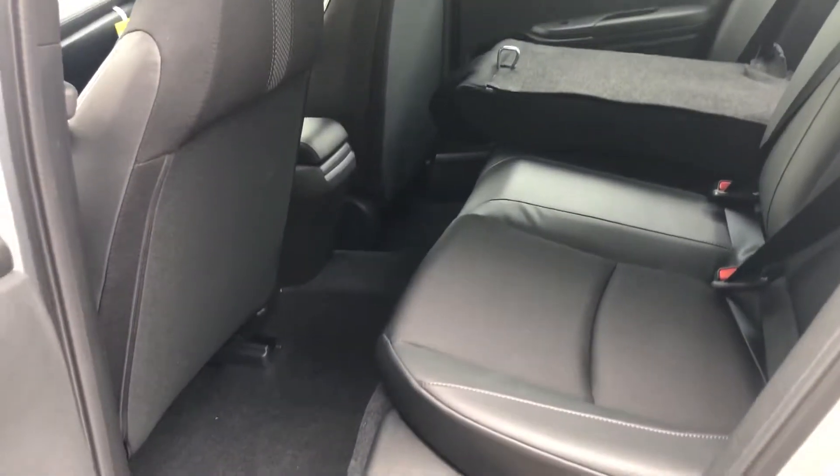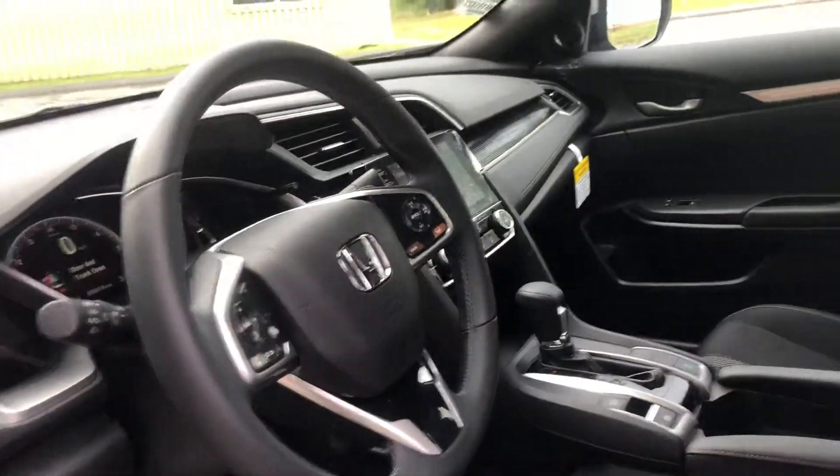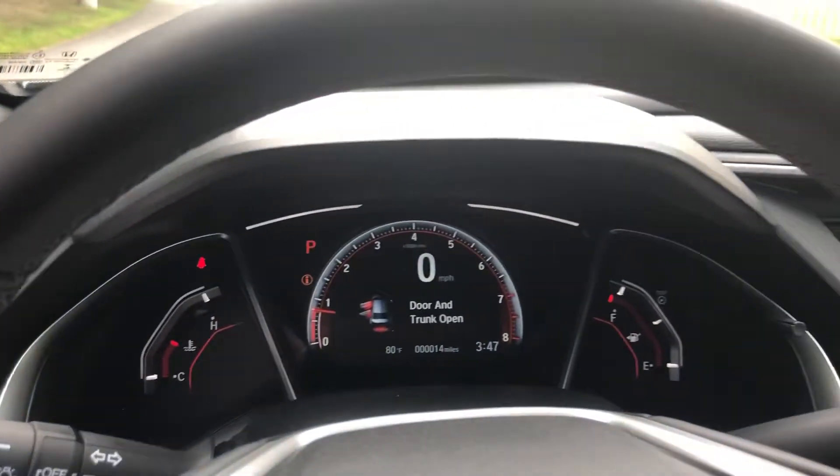Here going right to the front, we have our leather-wrapped steering wheel and our cloth seats with the beautifully stitched pattern. Here's a quick look at what the radio screen looks like and your dash screen.